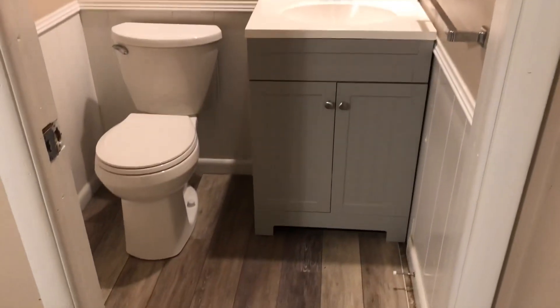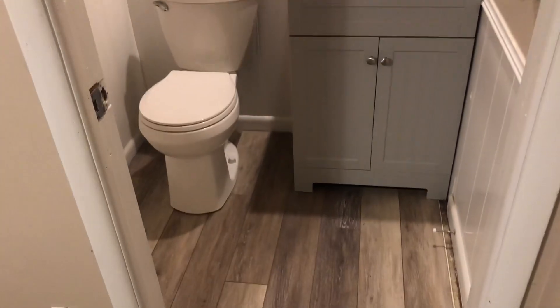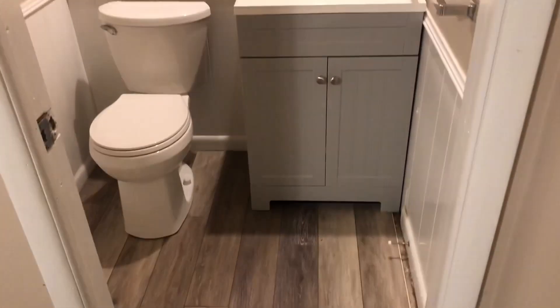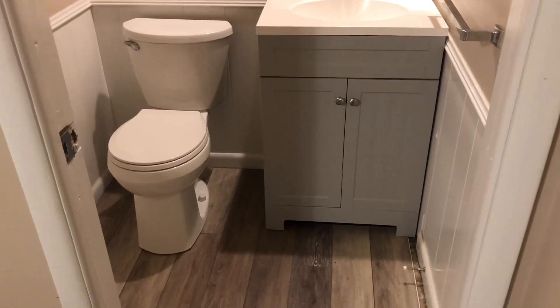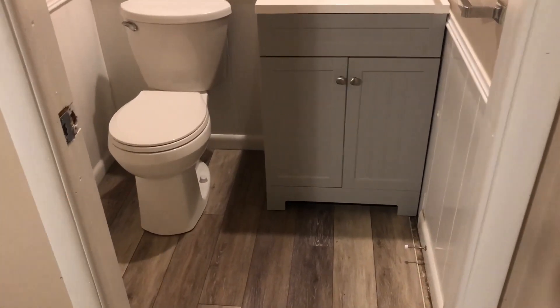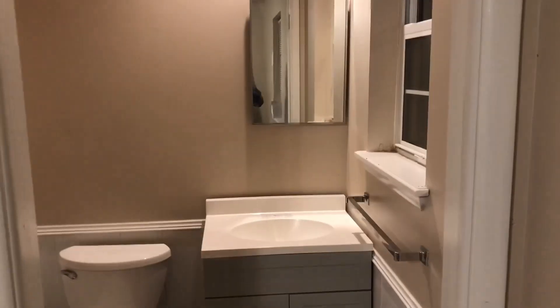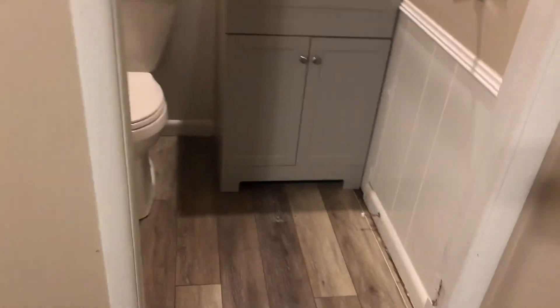This bathroom was just nasty, so we demoed everything — tore out the old vanity, all of it. Put a brand new floor in today; I've just got one little strip left to do. That vanity is not installed yet, just sitting there ready to hook up. Tomorrow we're gonna install it, caulk the floor, and it'll be done. Brand new toilet installed in here too.